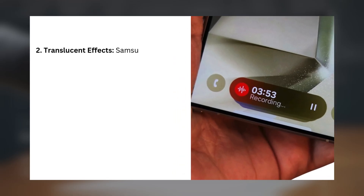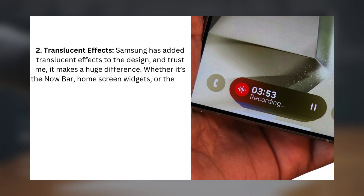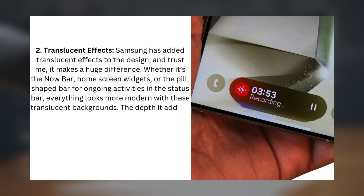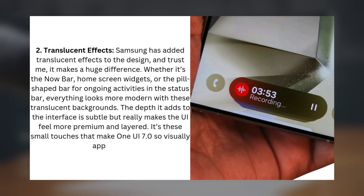2. Translucent Effects. Samsung has added translucent effects to the design, and trust me, it makes a huge difference. Whether it's the now bar, home screen widgets, or the pill-shaped bar for ongoing activities in the status bar, everything looks more modern with these translucent backgrounds. The depth it adds to the interface is subtle but really makes the UI feel more premium and layered. It's these small touches that make One UI 7.0 so visually appealing.